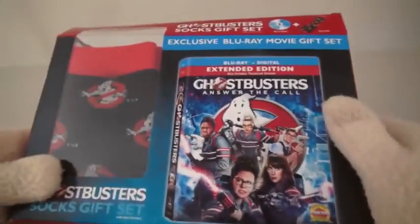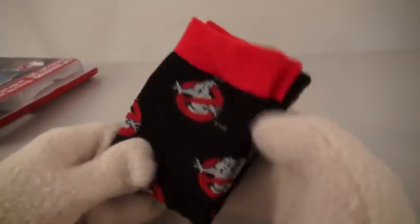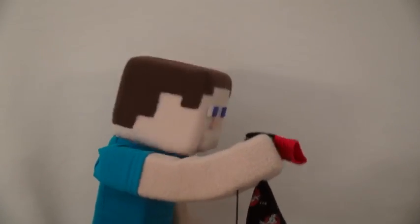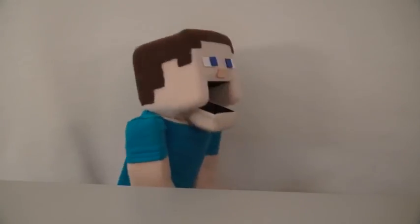But the other exclusive item in this box are exclusive Ghostbusters socks! And these socks are so cool and comfy, I can't wait to wear them on cold winter nights! So what do you think of these, Zombie Steve? Comfy! Hi Zombie Steve!